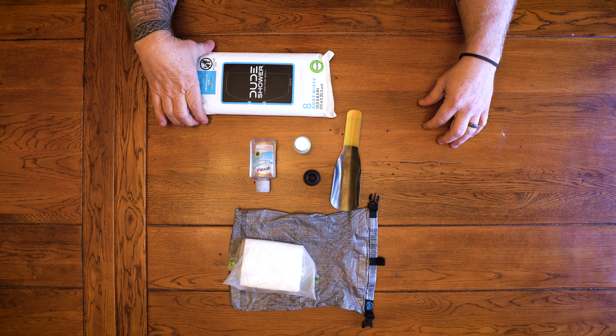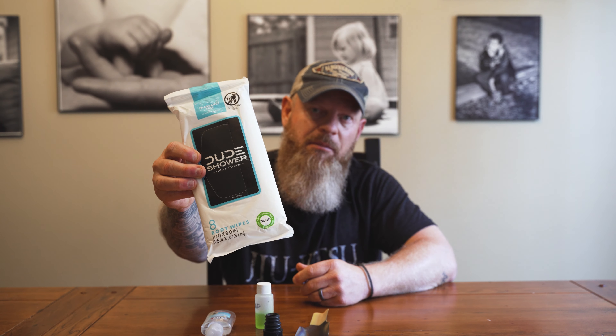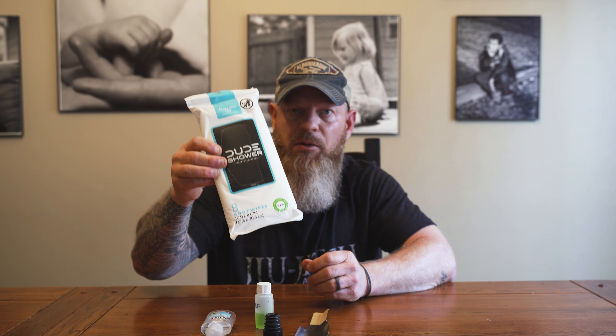Wet wipes are king out there. You can dehydrate them and save a little bit of weight, then just rehydrate with some water when you're ready to use them. But I've actually started using these Dude shower wipes — they're a lot bigger and heavier, but they're a lot more durable. Individual cloths, and you can get a lot more clean with them. At the end of the day when you hit the tent all dirty and tired, you can towel off everything with one or two of these and you'll feel a lot better.